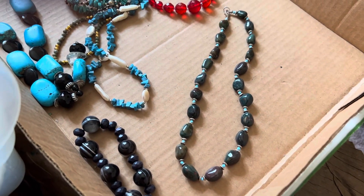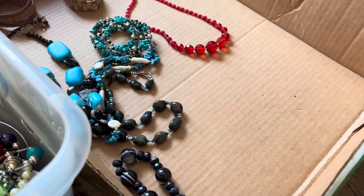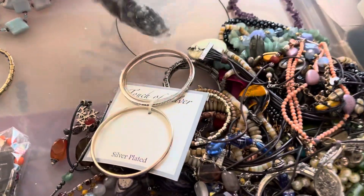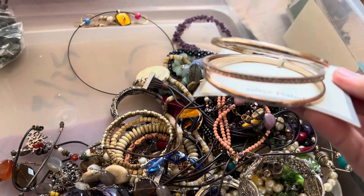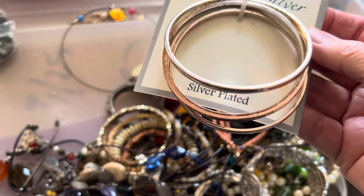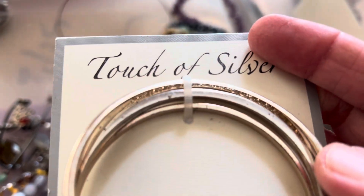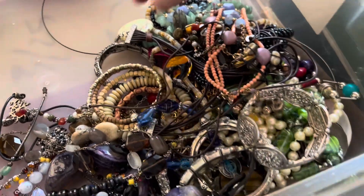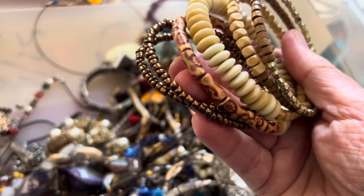Seven dollars, dark green stone. Silver plated — it has some little issues there, you can see — one dollar. Naturals, two dollars.